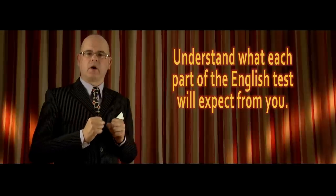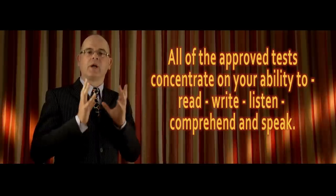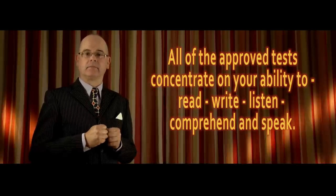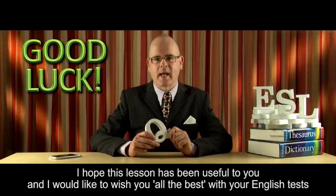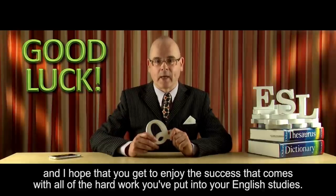Understand what each part of the English test will expect from you. All of the approved tests concentrate on your ability to read, write, listen, comprehend, and speak. I hope this lesson has been useful to you, and I would like to wish you all the best with your English tests. I hope that you get to enjoy the success that comes with all of the hard work you've put into your English studies.